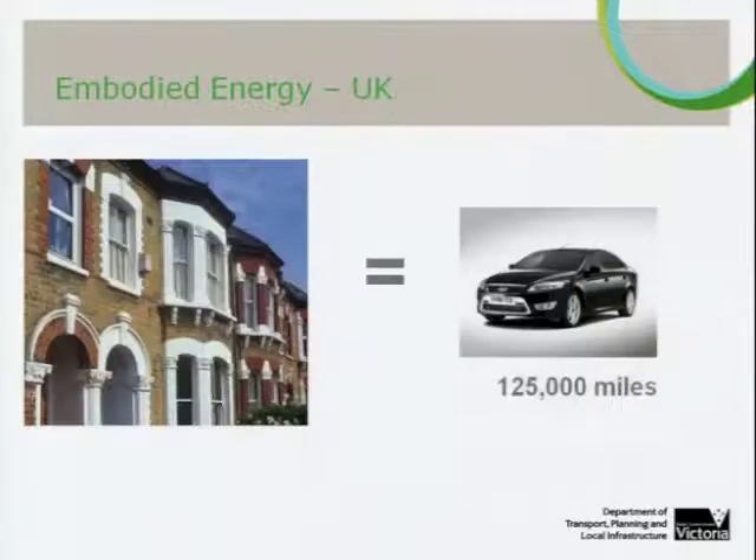Now I'll move on to perhaps three of my favourite pieces of research. The UK's Building Research Establishment study, The Measurement of Residential Embodied Energy and Heritage Housing in 2003, identified that the embodied energy inherent in the materials and construction of the typical Victorian house in London contains the energy equivalent of 15,000 litres of petrol — or enough to send a car around the earth five times, or halfway to the moon.